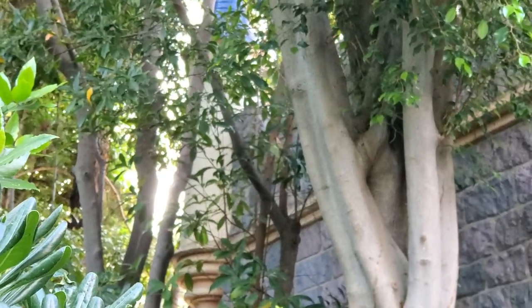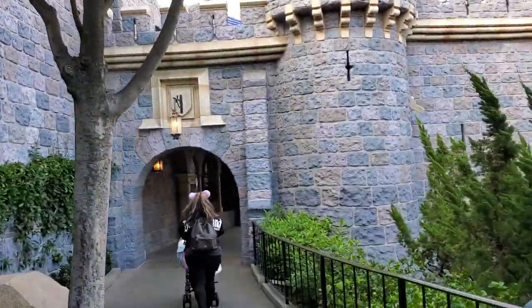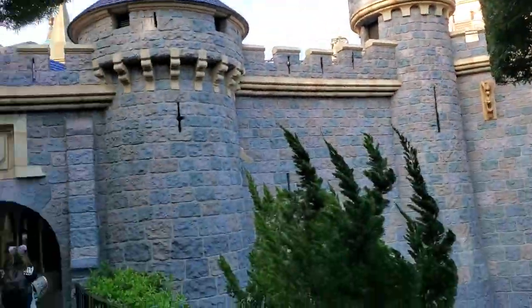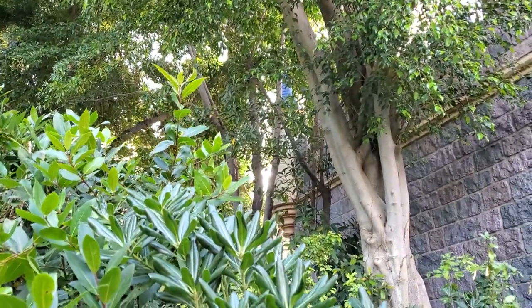Check that out if you ever get a chance to come over here and take the time. There's the little passageway from Fantasyland that says to Frontierland — if you come over right here, you could see it. So there you go.